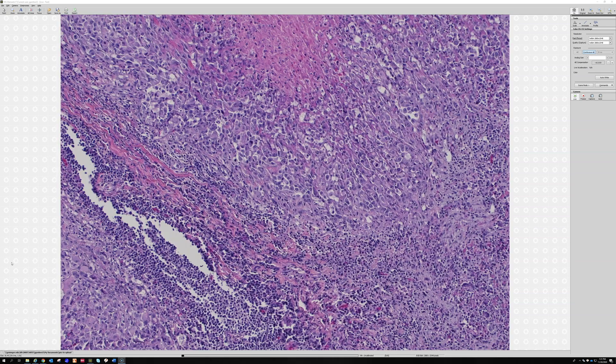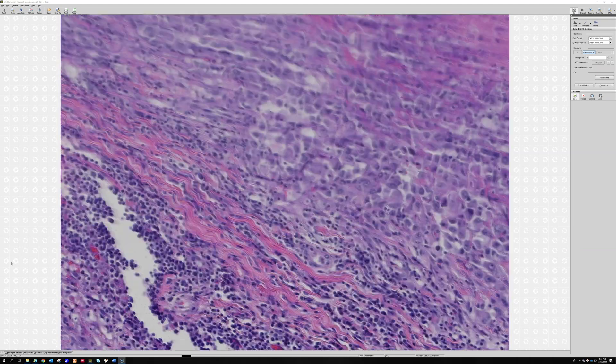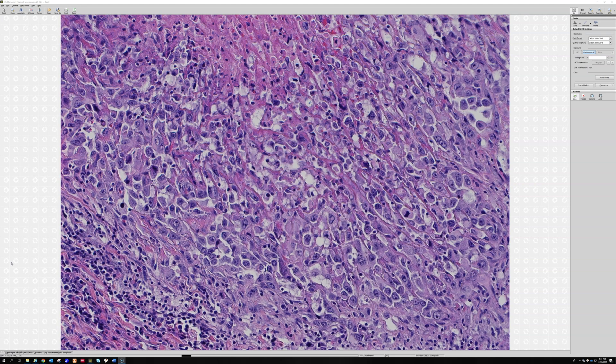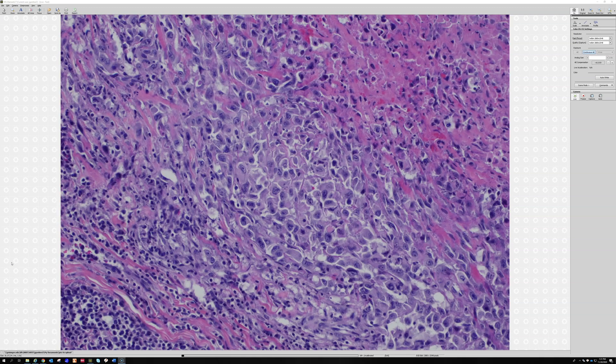Even on those that look a lot like a rheumatoid nodule from low power, when you get closer, usually those cells look bad. They're huge cells — they'll have mitoses and are really big and atypical.